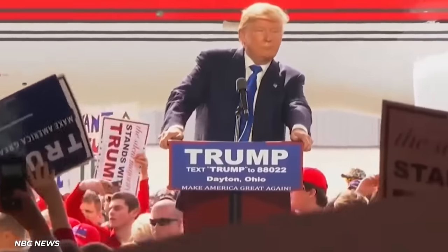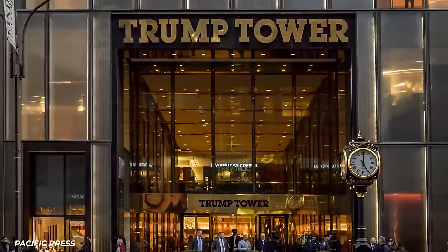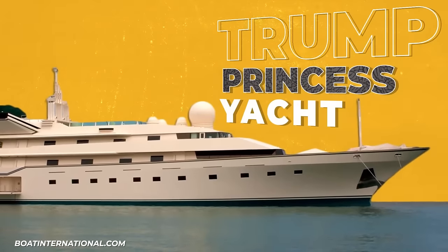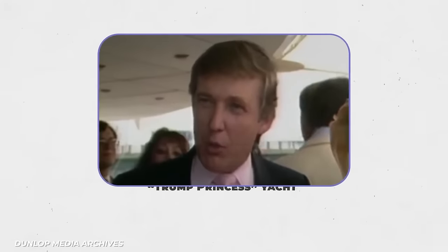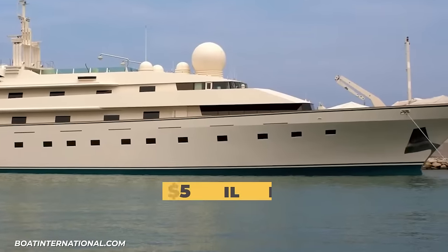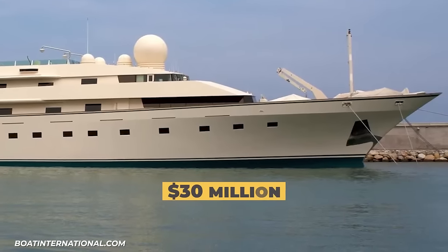We all know Donald Trump likes to put his name on expensive things, from a tower in New York to a yacht on the sea. Trump acquired his yacht in 1987 for $29 million — an incredible deal, considering the asking price was $50 million and the agreed price was $30 million.